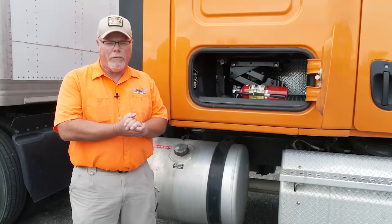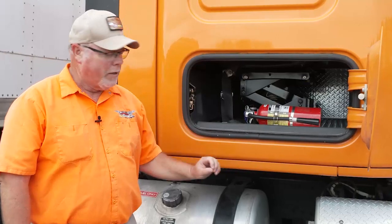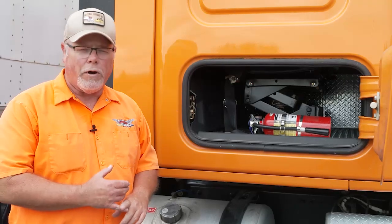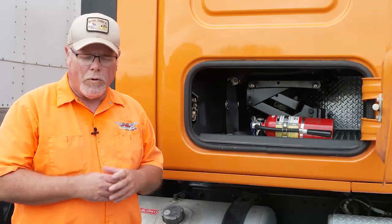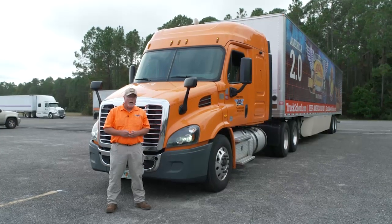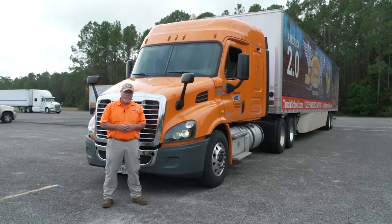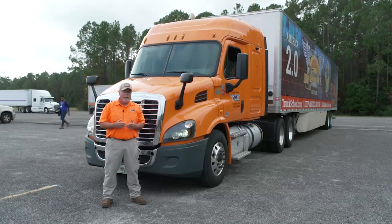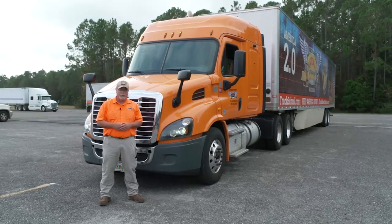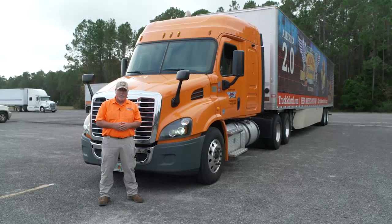Now we check our emergency equipment on the truck: starting with our fire extinguisher, which is securely mounted and properly charged. On the other side of the cab mounted to the floor, we have our three red reflective triangles and a fuse box — we hold one spare fuse for each type used on the vehicle. Before the in-cab inspection, you will do a fully operational light check. You will turn on your lights all the way around the truck and check them all for operation. The examiner can assist you — ask your examiner to assist and you can stay in the truck, or you can get out and check them yourself.